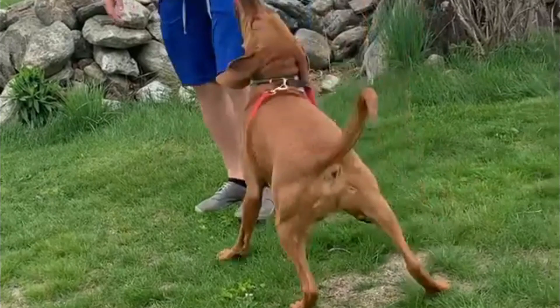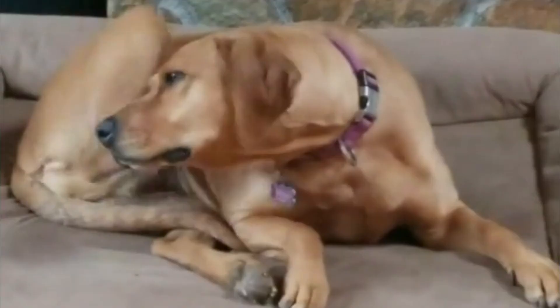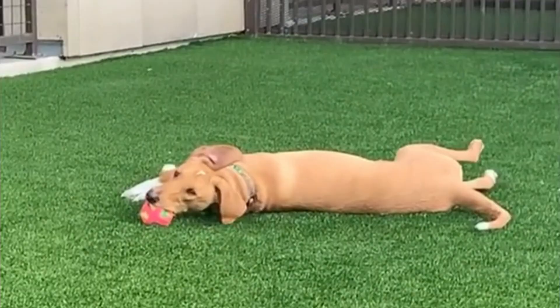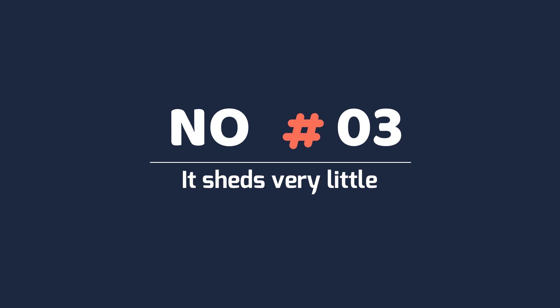Fact 4: They were crossbred way back. Redbone Coonhounds were crossbred initially in the 18th century. They were bred from red foxhounds, bloodhounds, and Irish hounds by American settlers during the expansion of the new nation. That explains why they have red coatings, since one of their primary ancestors were red foxhounds. This breed was also often portrayed as lazy house dogs on the front porch.